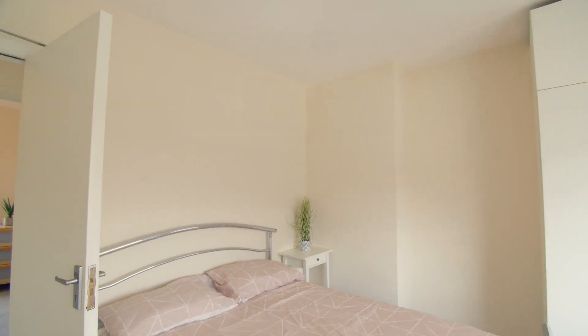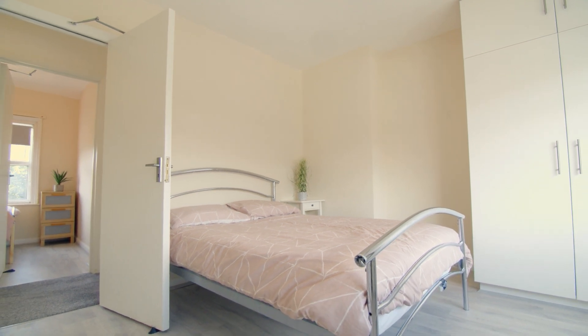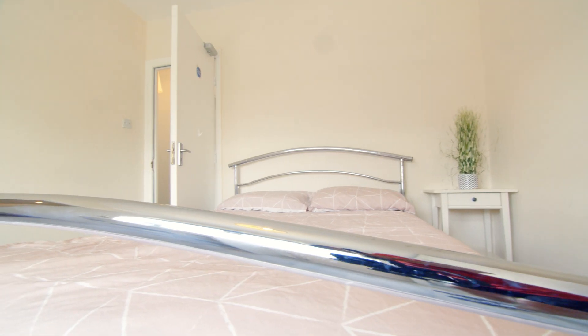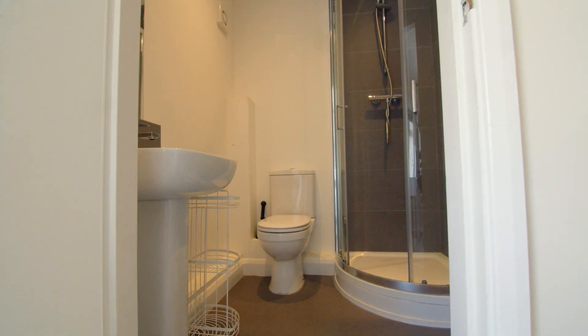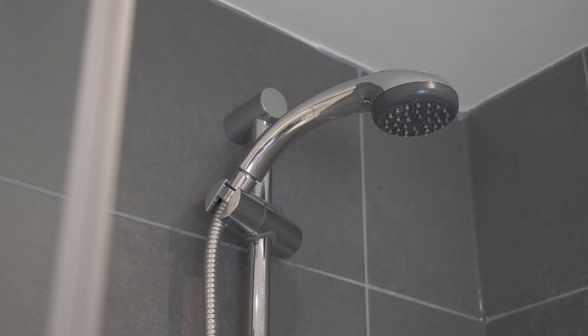Moving upstairs, we come into the first bedroom. All of the bedrooms in this property are fully furnished with comfortable beds, desks and plenty of storage space. This bedroom also has its own ensuite with a walk-in shower, wash basin and toilet.